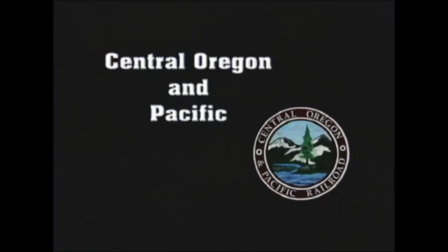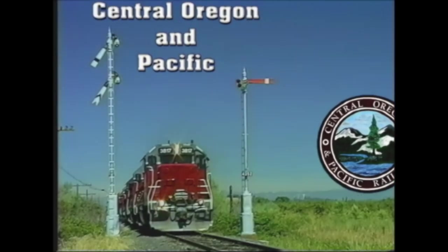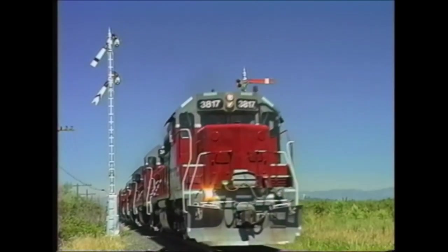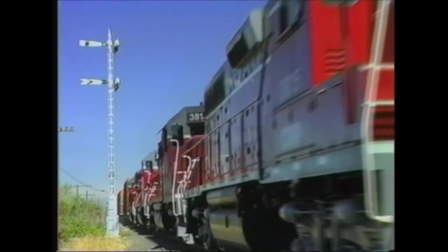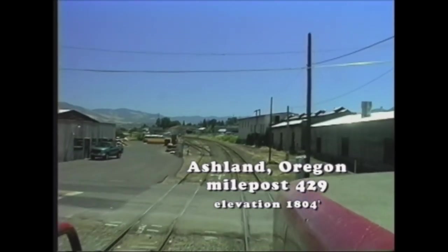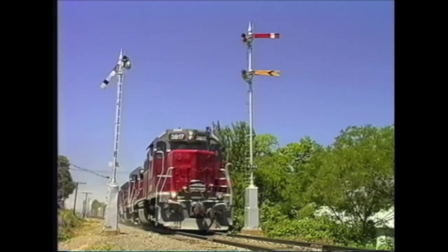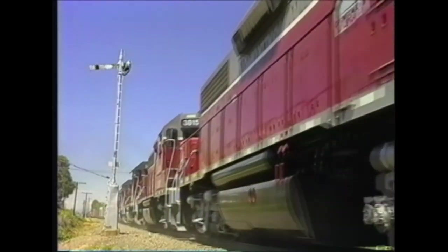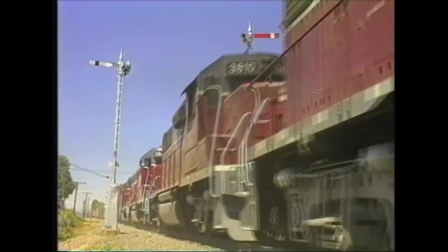We visited the Central Oregon and Pacific regional line in 1998 when things were booming. This was a former Southern Pacific line. As guests, our camera crew made a cab ride over the Siskiyou grade while a second crew shot the action from the ground. The tight turns on the north slope add to the power required to muscle trains up this grade.